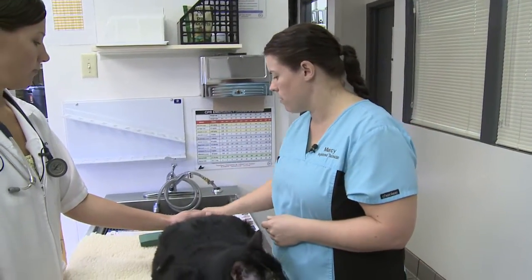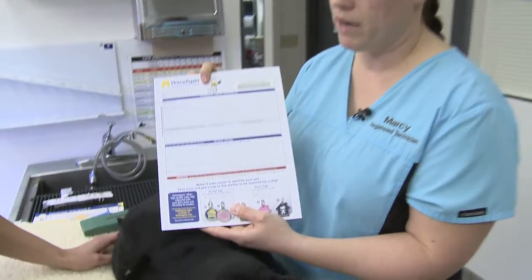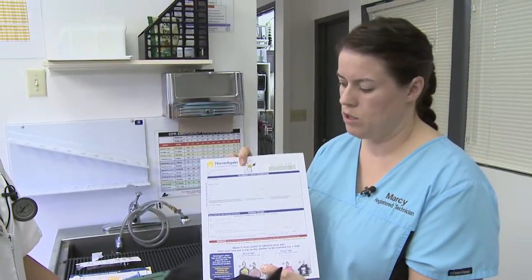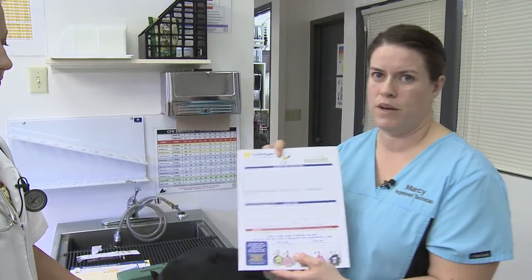When you're at the clinic or wherever you have it implanted, they'll have you fill out a simple form, and we actually enter this online while you're here. That way, say he got out of the car on the way home, we would already be able to contact you based off of his number and your information that you've provided, and he'd be able to be reunited with you.